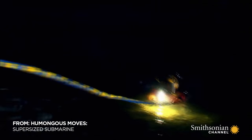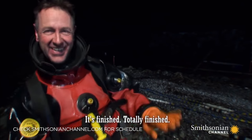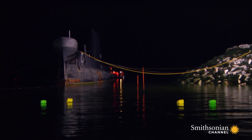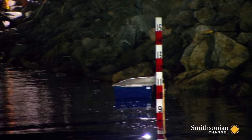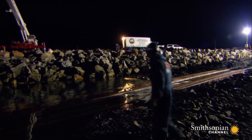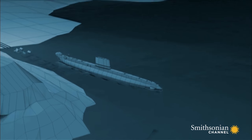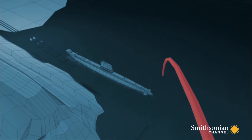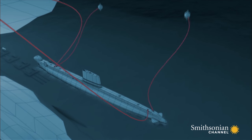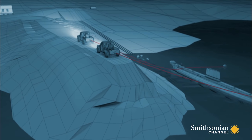Diver Danny checks the rails one final time. It's now 10 o'clock, and high tide is just five hours away. Donald knows the success of the mission depends on perfect alignment of the submarine onto the cradles. To prevent waves or wind derailing the move this time, Donald plans to steer the O-boat by tightening and loosening four cables, tethering two ropes to buoys in the sea and two to trucks on the pier.